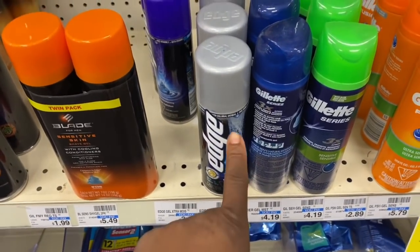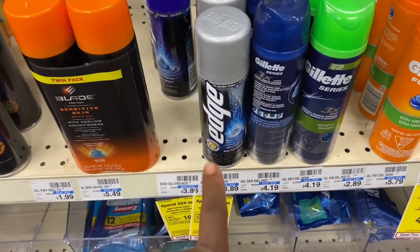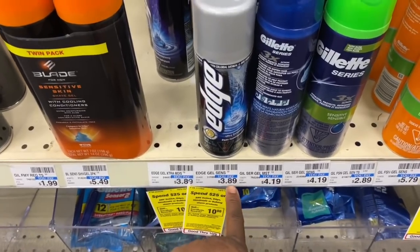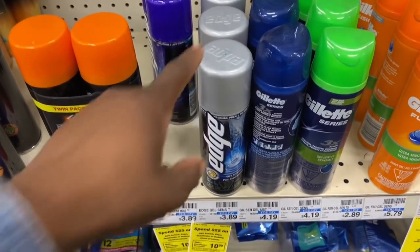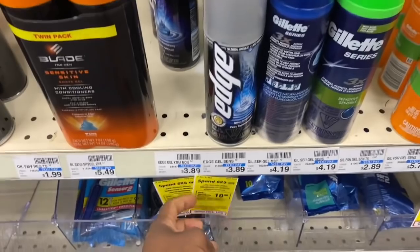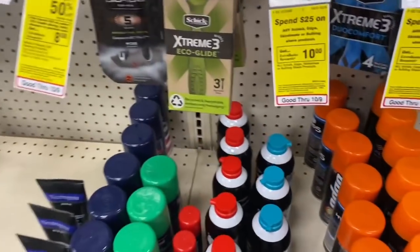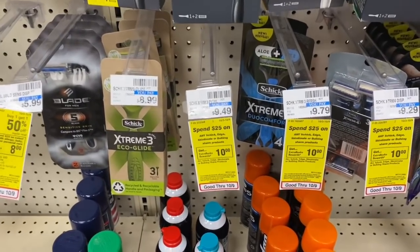I'm going to grab one Edge shave gel. It's $3.89, and I have a $2 Edge shave cream CRT. If you got your inserts early like I do, I have the 10/10 Smart Source with the $1 Edge coupon, so it's going to bring it down to 89 cents. I'll then submit my receipt to Ibotta and get back a dollar, making it free — an 11-cent money maker. I'm going to do this deal twice, picking up three more razors and using coupons from the 10/10 Smart Source.